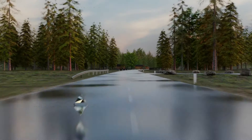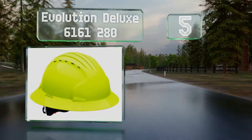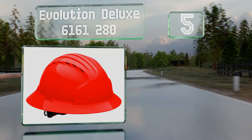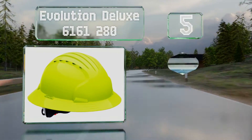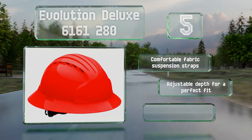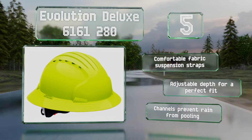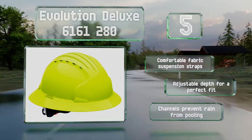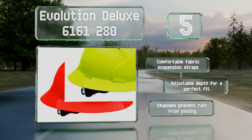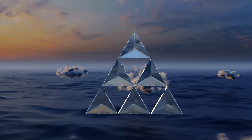Halfway up our list at number five, with an all-around brim for added protection, the Evolution Deluxe 6161280 is a feature-packed option. Made of sturdy HDPE plastic, it boasts a vented shell for breathability to keep you from getting too sweaty on hot days and comes in seven high-visibility colors. It's equipped with comfortable fabric suspension straps, an adjustable depth for a perfect fit, and channels to prevent rain from pooling.